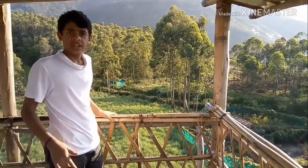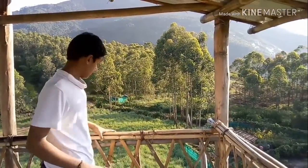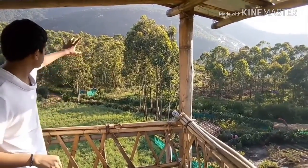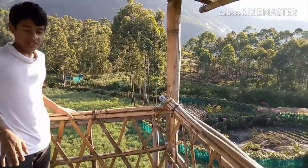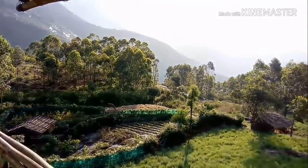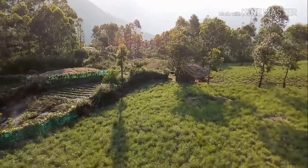This is the view from the tree house on a tree in Marayur. You can see the entire view. This is very scary. As you can see, all this is lemongrass plantation.